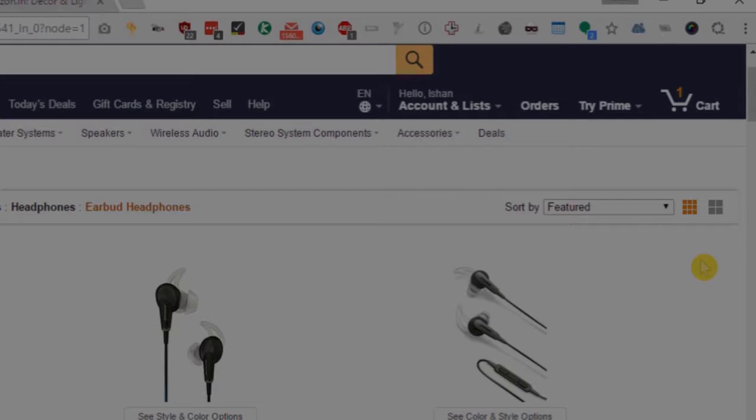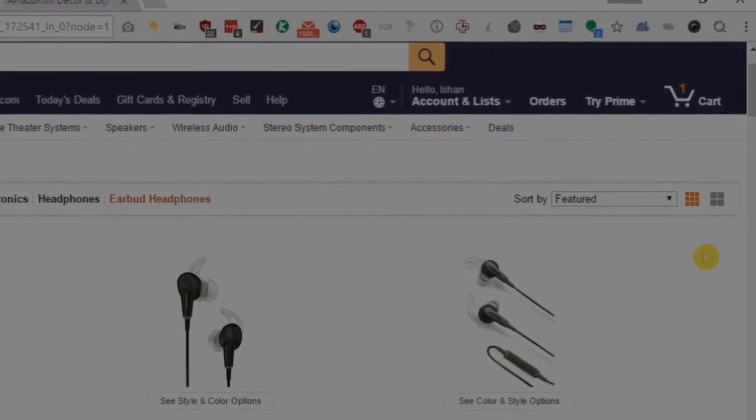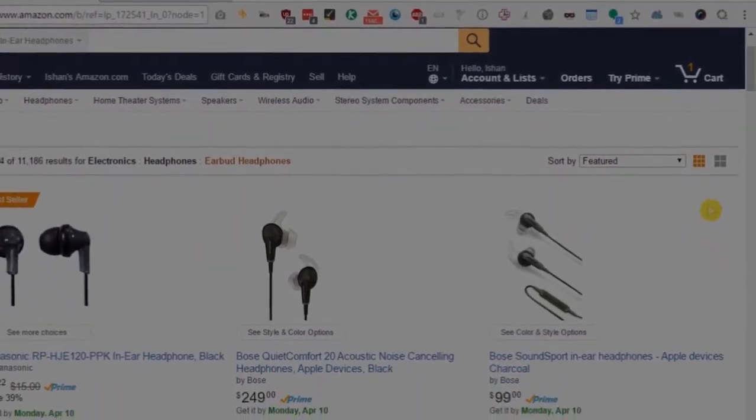But if you want to sort products on Amazon based on number of reviews, so that the products that have more reviews come at the top, then such an option is not available. Today I will tell you how you can add such an option easily.